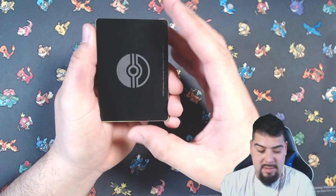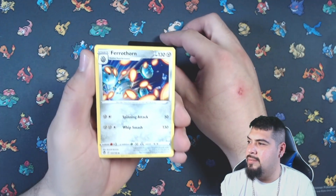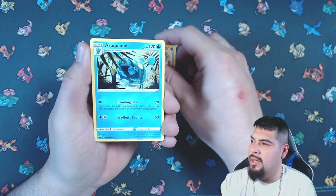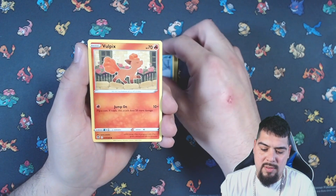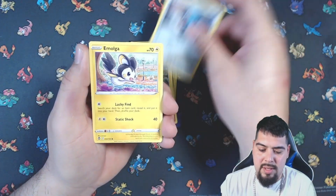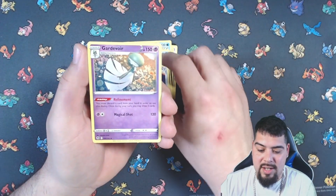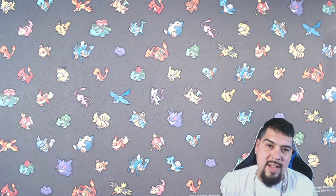Here we go, first pack — Silver Tempest. We got Perrserker, Stonjourner, Arachnoid, Snorunt, Vulpix, Stunfisk, Beldum, Emolga, Perrserker again as a reverse, and a Gardevoir non-holo. Striking out on the first pack.